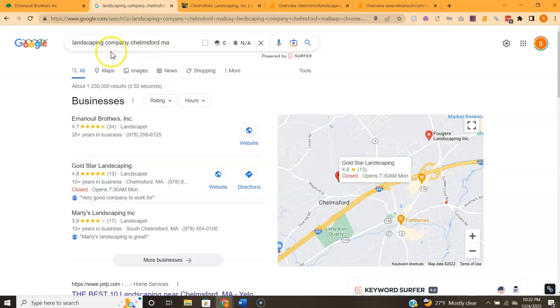Now let's say we actually did a Google search for "landscaping company Chelmsford." This is the map pack and I see that you are in the top position here — great job getting yourself to the top. The way you can grow your reach and start to rank for surrounding towns is by filling out this profile as much as possible: filling out the description all the way, adding photos, posting to the profile, etc.